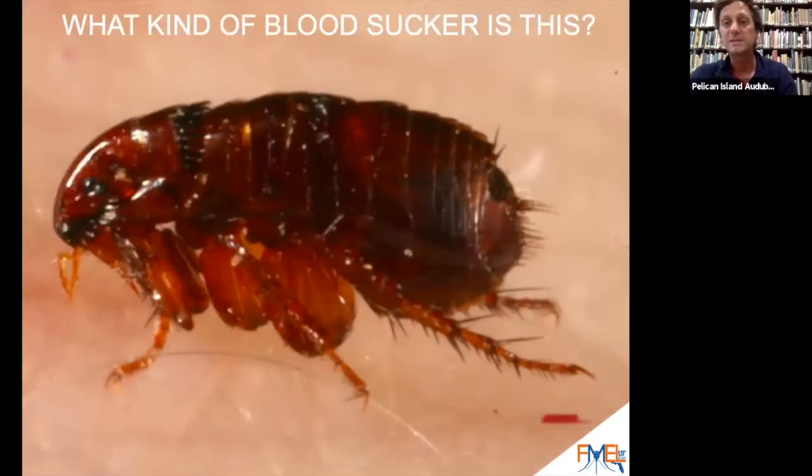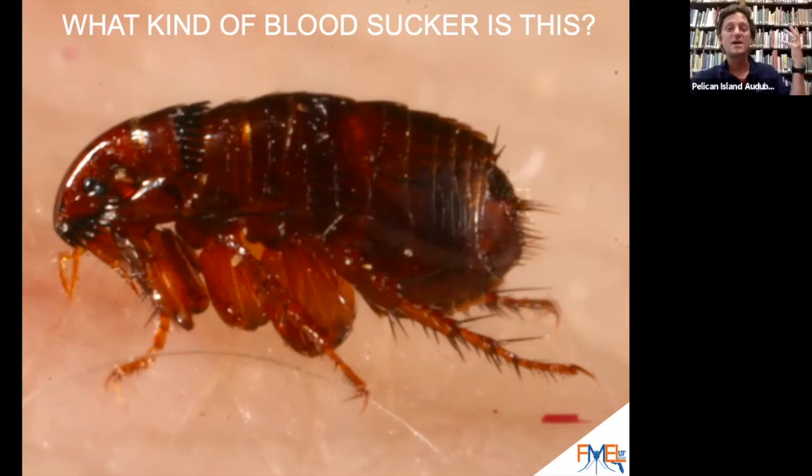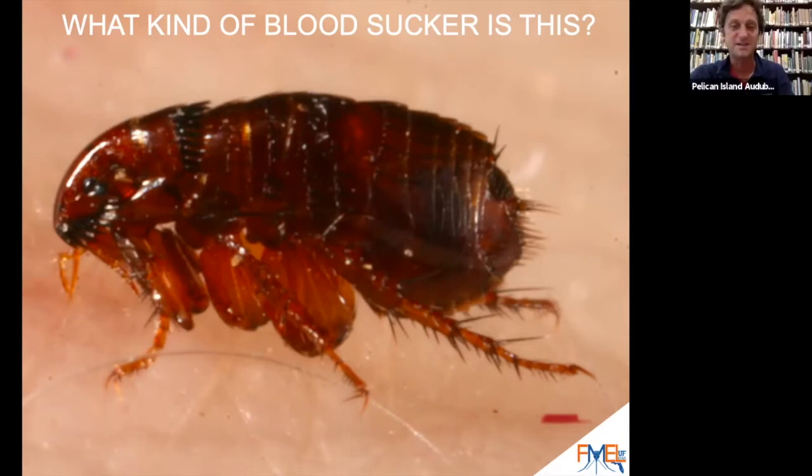How about this one? We're getting a little bit more challenging. Who can tell me what this is? That's a flea. How do you know it's a flea? Because it looks like one. Exactly right. A flea is a special bloodsucker.